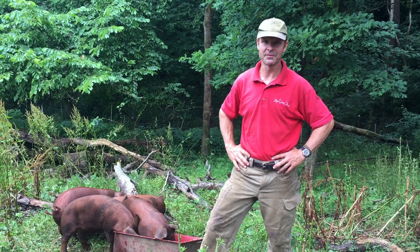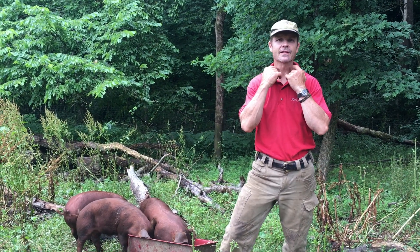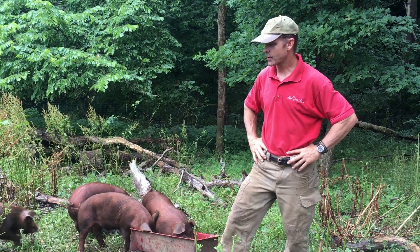We're down here with the piggies. I love the piggies. These are red wattles — you'll notice right under their neck they have little wattles. These are a heritage breed.